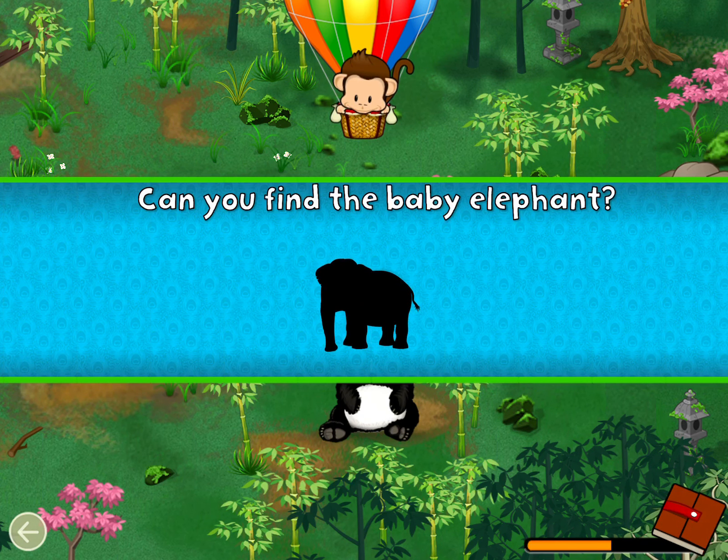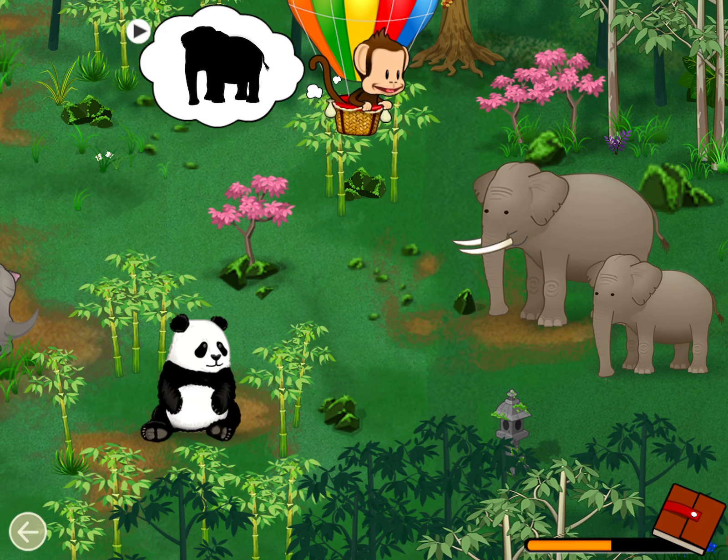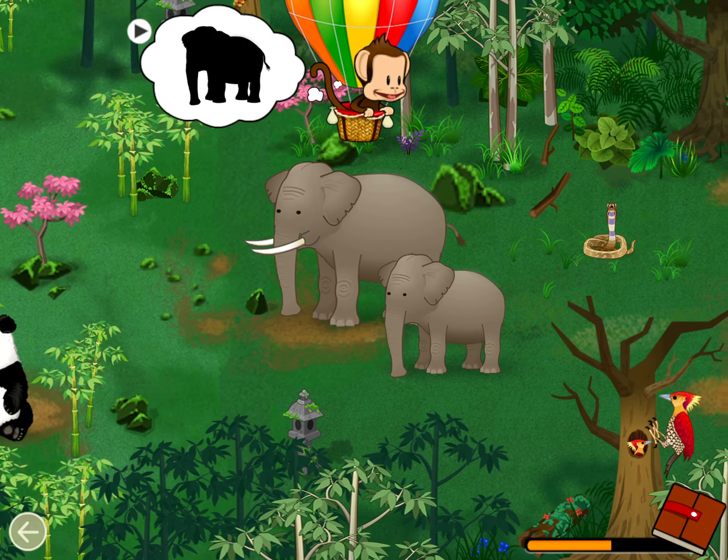Can you find the baby elephant? Elephant. Well done.